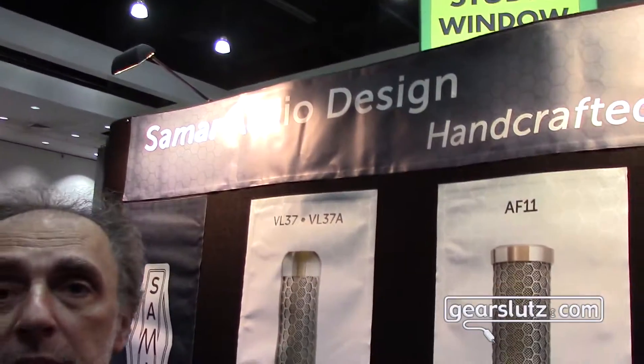Hi Gearslots, I am Mark Fuchsman. I am the owner of Samar Audio Design and here is my booth at the AES show.